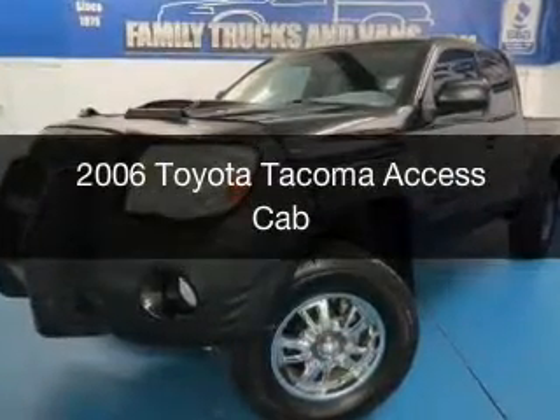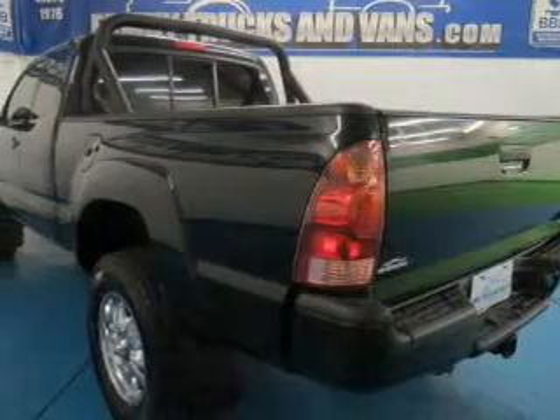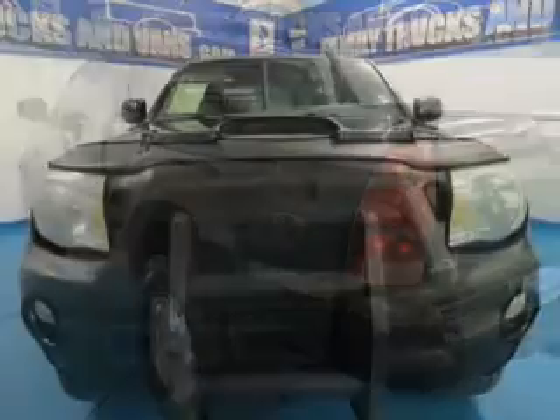This is a used 2006 Toyota Tacoma, powered by 4-wheel drive, a 4-liter, 6-cylinder engine, and a 6-speed manual transmission.